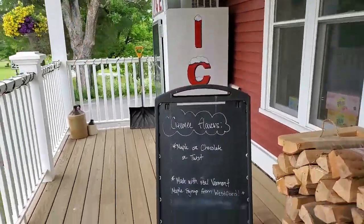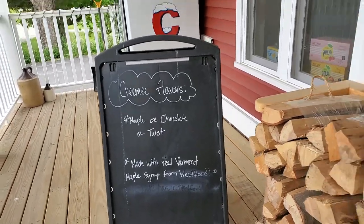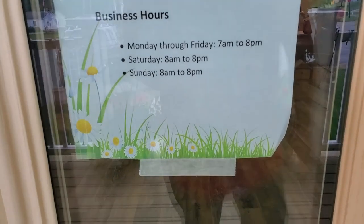They do offer creemies here. Let's take a look at their business hours.